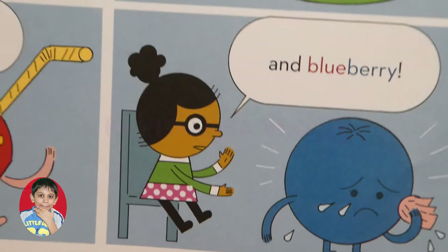There's pancake, eggplant, chickpea, strawberry, and blueberry.